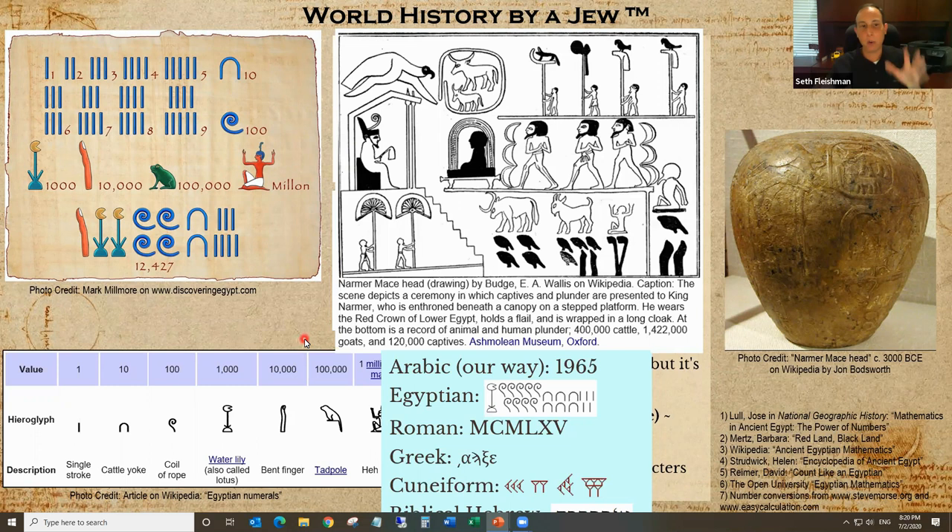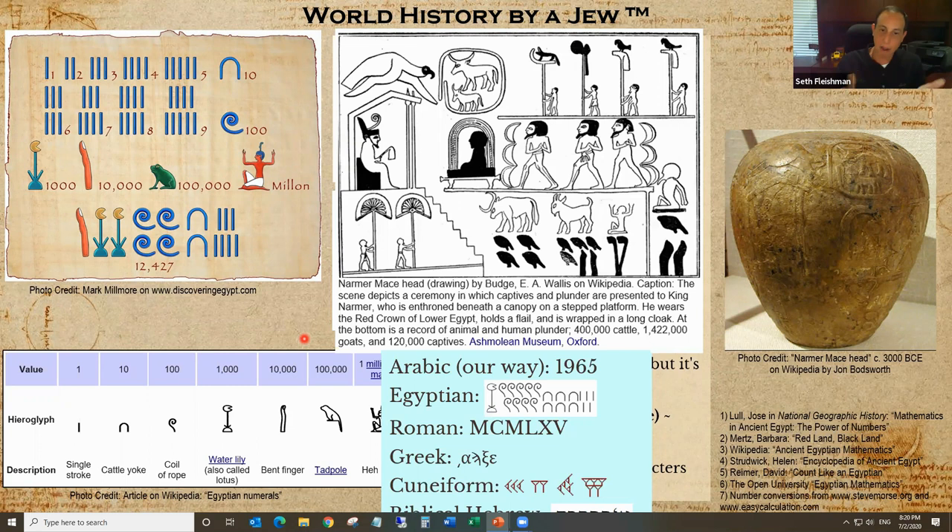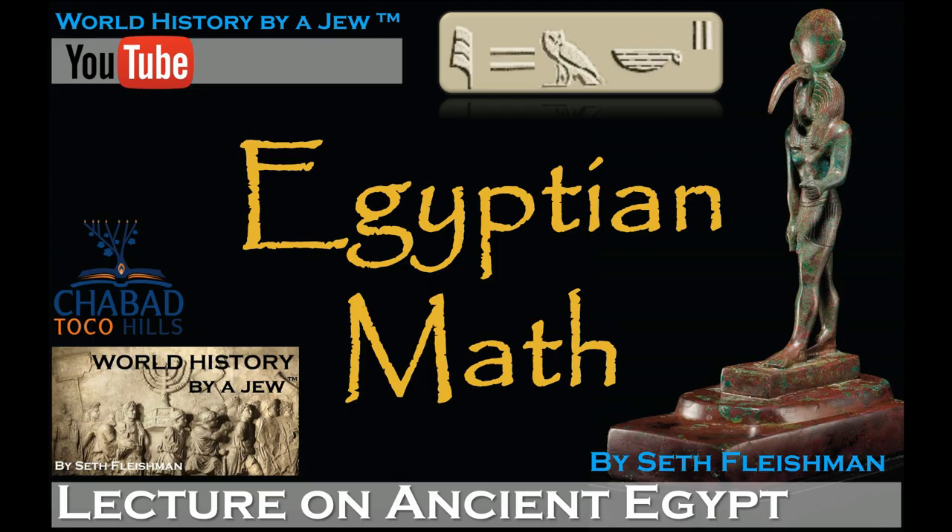Now I'm going to introduce fractions. Egyptians loved fractions, but their system was different from what we're used to. With a couple of exceptions, all fractions are unit fractions — so they had one-fourth, one-fifth, one-seventh, one-eighth, but not two-fifths, three-sevenths, or two-eighths. We call these reciprocals: one over the number. The hieroglyph is expressed with a mouth symbol — the R sound in Egyptian, meaning 'part.' If you see this symbol over any number, that means it's the unit fraction.